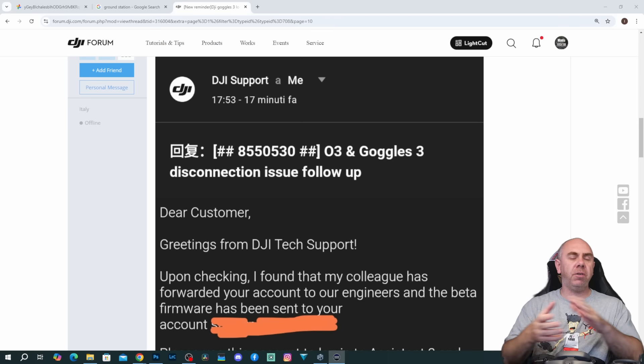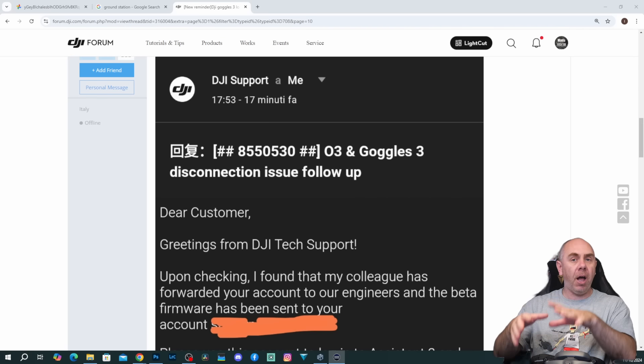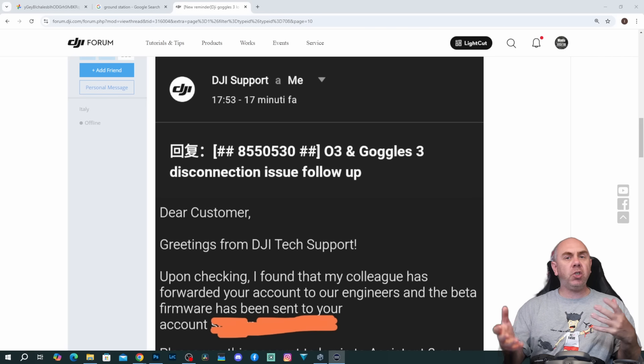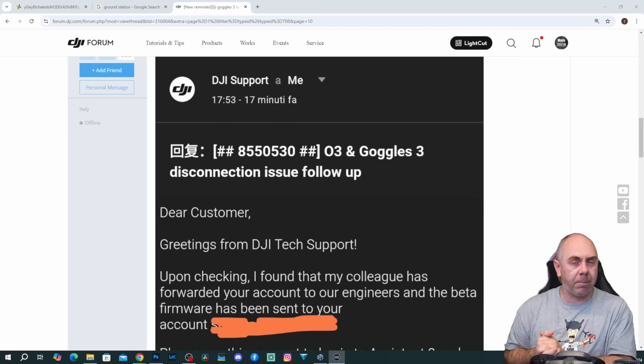I provided a whole host of information to them, and there's been word on the street that there was going to be a beta update for this issue released in the near future and a fix for it by the end of the year. DJI support have been talking about this quite publicly, stating that a fix would be coming before year end.